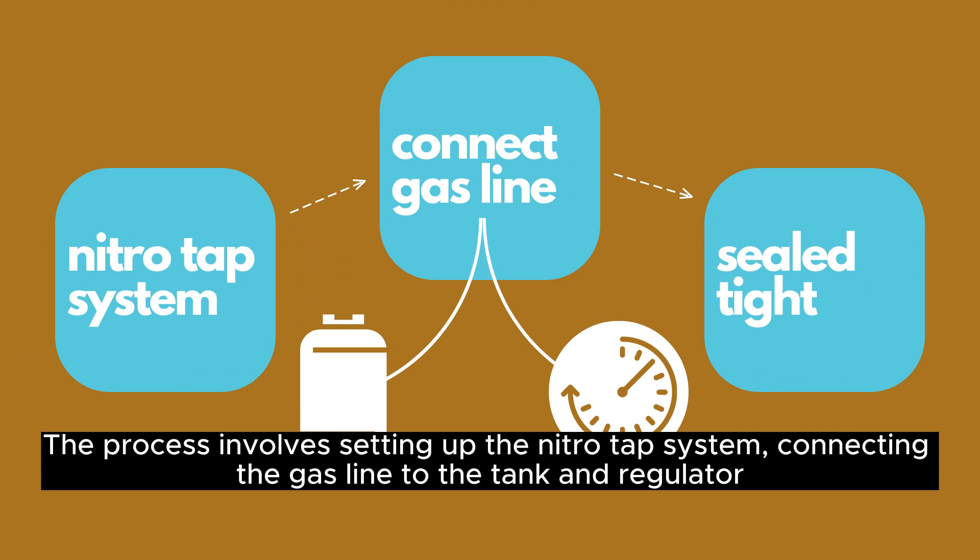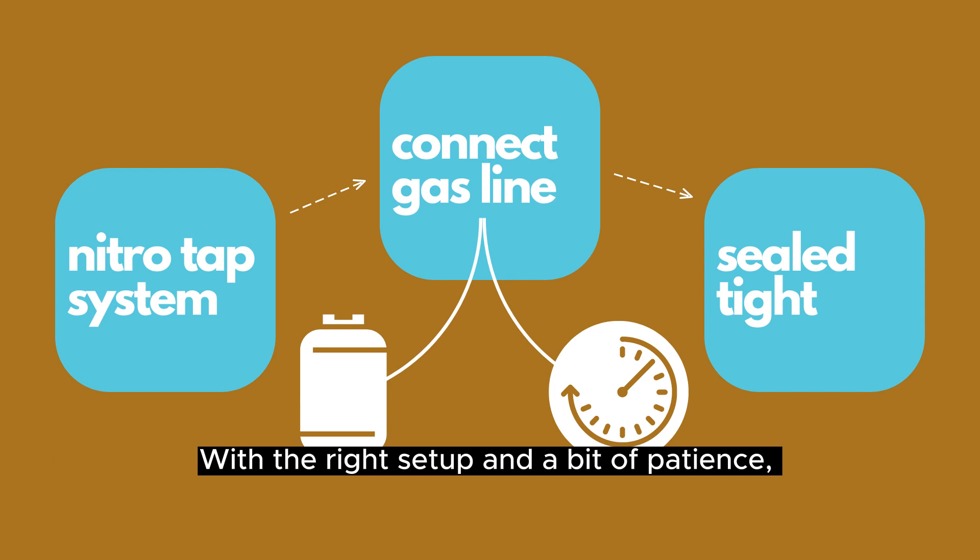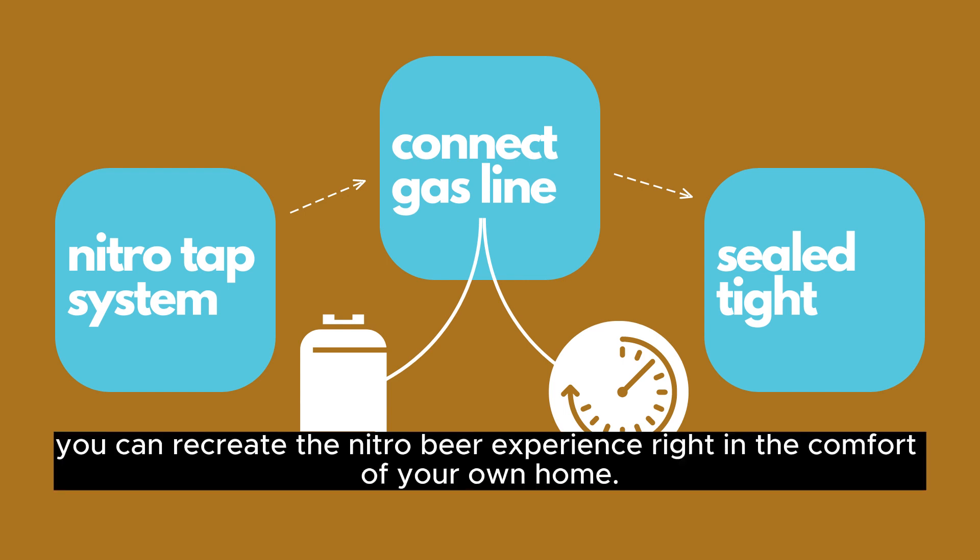The process involves setting up the nitro tap system, connecting the gas line to the tank and regulator, and ensuring everything is sealed tight to prevent gas leakage. With the right setup and a bit of patience, you can recreate the nitro beer experience right in the comfort of your own home.